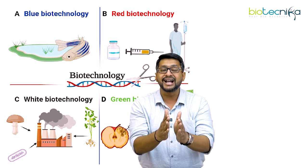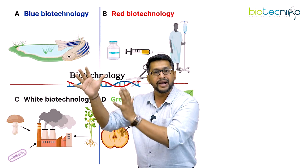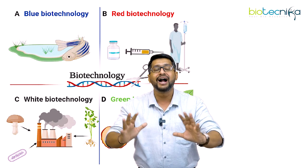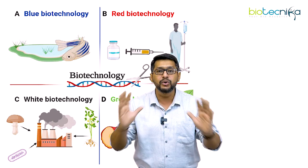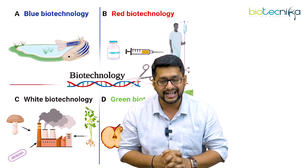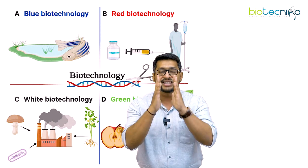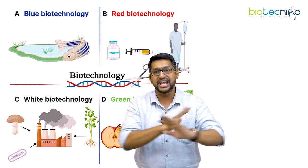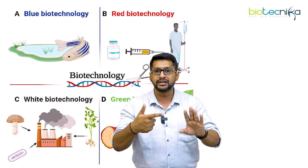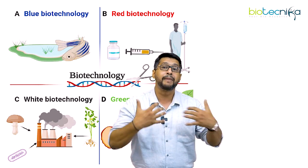Now we stand at a point wherein the entire biotechnology is meeting bioinformatics. When bioinformatics meets biotechnology there is a boom, and this boom has led into a newer biotechnology, and this newer biotechnology has led into a great revolution. This revolution is called the data revolution. We are standing at a point wherein data is everything — either it could be your personal data in terms of your fingerprint or your iris scan, but the major emphasis here is on your bio data.